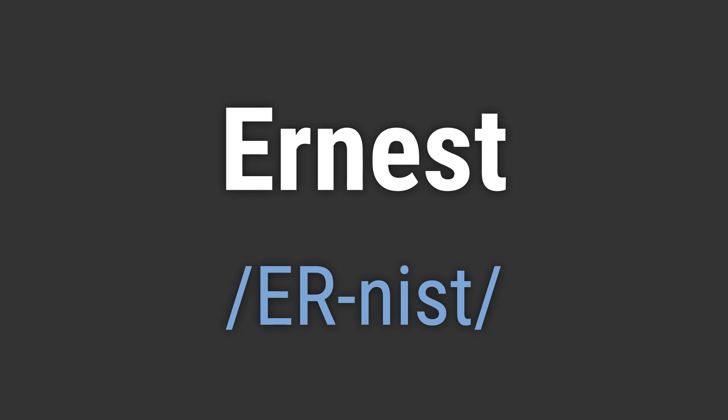To pronounce it correctly, emphasize the first syllable and the n sound in the second syllable. Avoid adding a strong emphasis on the b at the end. Like, hello Ernest. Goodbye Ernest.